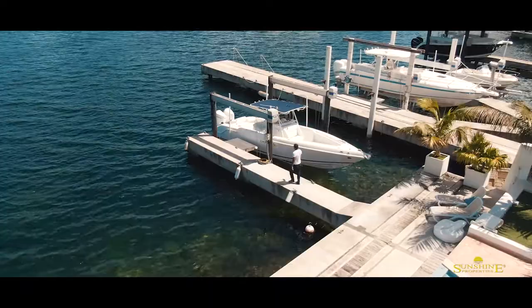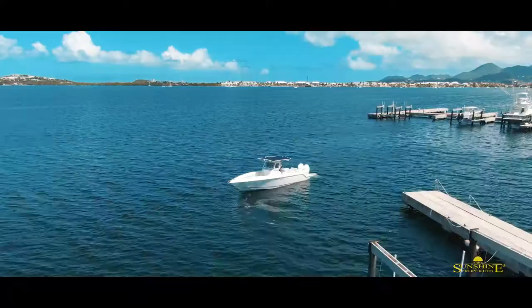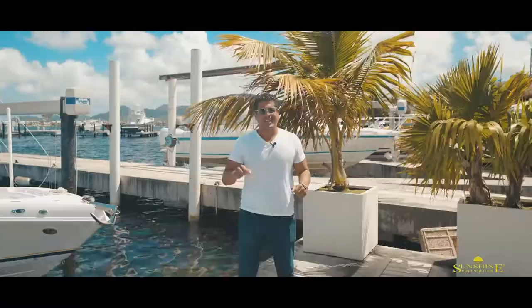Welcome to Sunshine Properties. Today we're going to be doing something really special. We're going to take the boat out, taking it on Simpson Bay Lagoon and showing you guys what it feels like to be living in the Caribbean and having your boat and taking it out on the water.